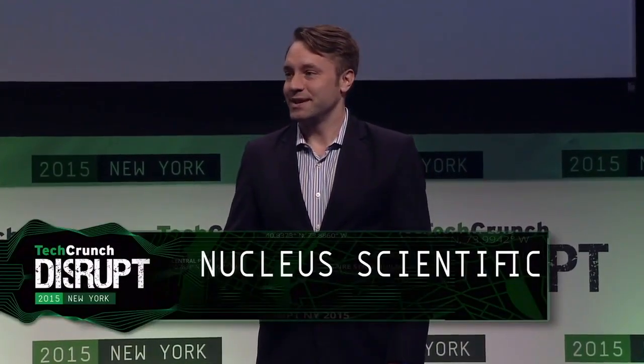We're about to welcome the last company of the day. Thank you all for sticking with us. Please welcome Nucleus Scientific, presenting Tyler Ellis and Don Halstead. Hi, I'm Tyler Ellis, and we're Nucleus Scientific.